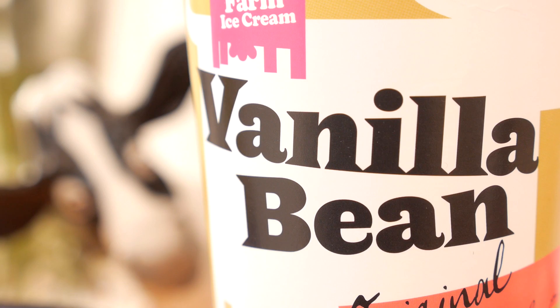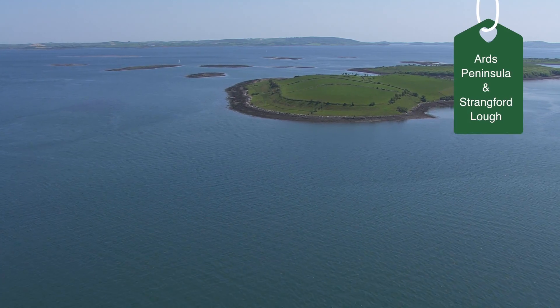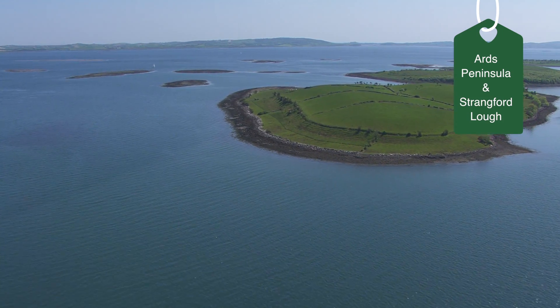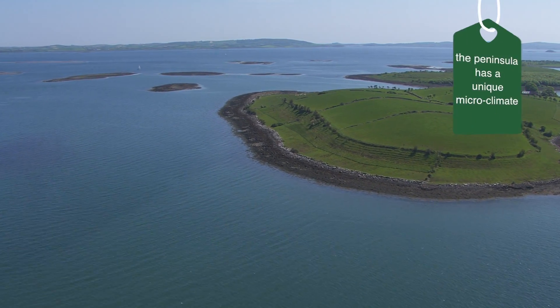The Taylor family moved here in 1856 and it has been in continuous dairy farming ever since. This is countryside, it's near the sea, it's unspoilt.